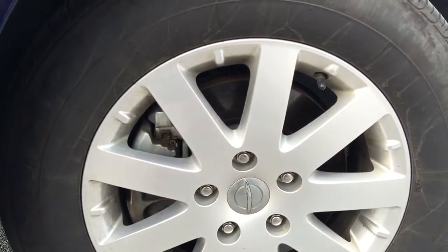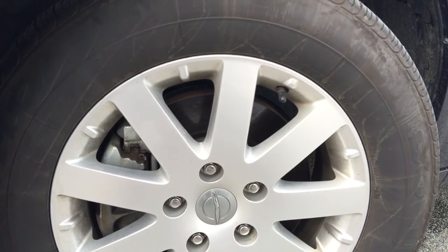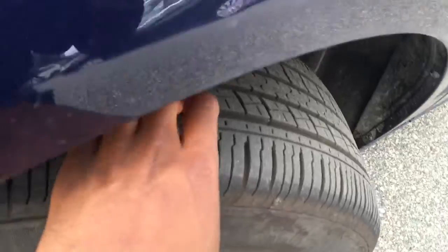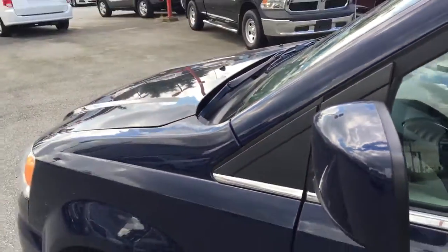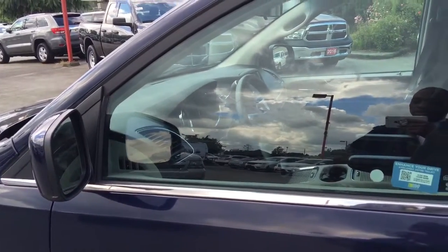Coming down here to the wheel, you will see a 17-inch aluminum alloy rim wrapped in Kumo Solus tires. These tires have a great amount of tread — you're not going to have to worry about replacing those anytime soon. On the side of the vehicle, you have your breakaway mirrors. These mirrors are heated and they move out of the way in the case of a minor accident, so you won't have to replace them.